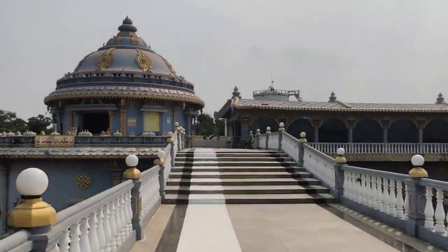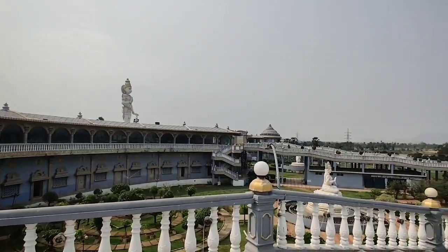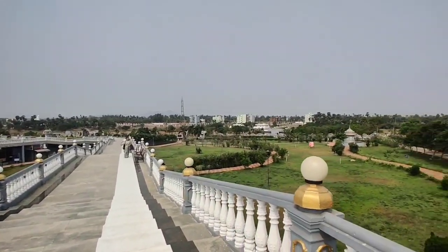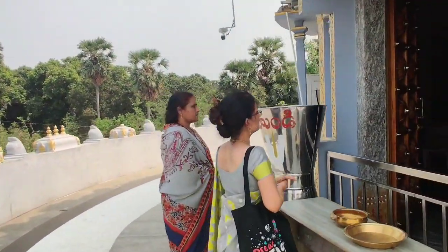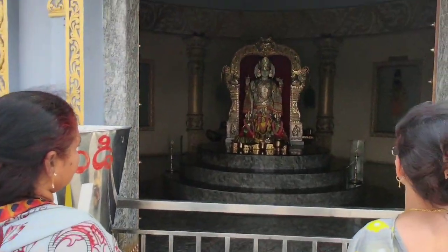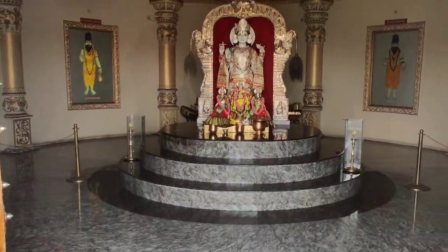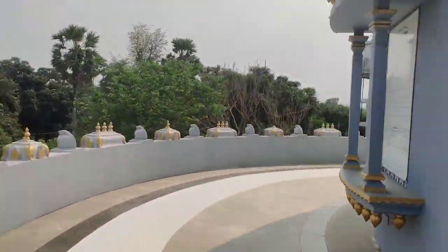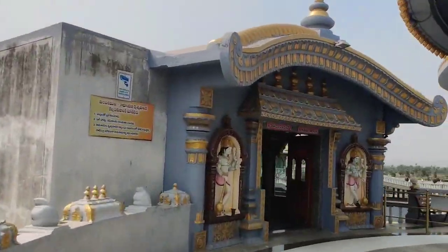The first temple we enter is the Vishnu temple. On the left side is the Vishnu temple and at the extreme right end is Lord Sri Rama's temple. This symbolizes that Lord Vishnu incarnated as Lord Sri Rama — a wonderful idea brought together in this construction.